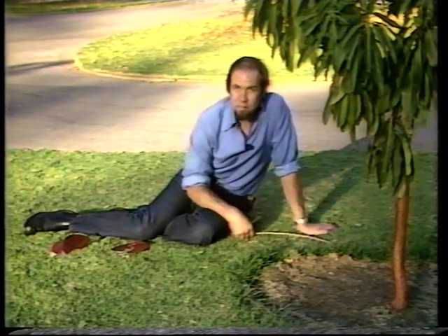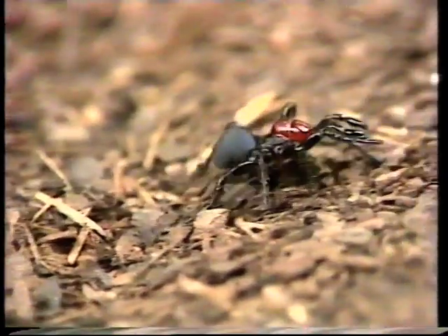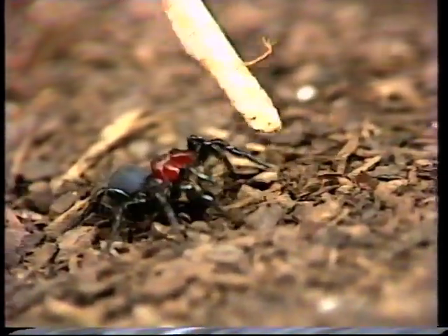No one knows a lot about this character, although I've kept them and they do dig a burrow. But why they go wandering around in autumn is not really known — they're probably looking for the female and looking for a mate. They do it just after the early rains.